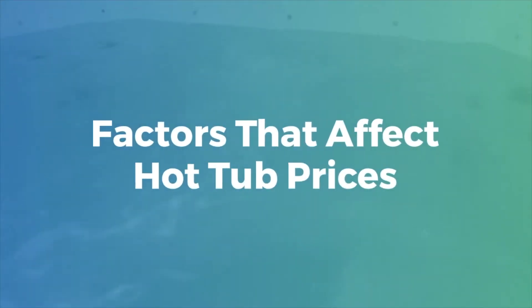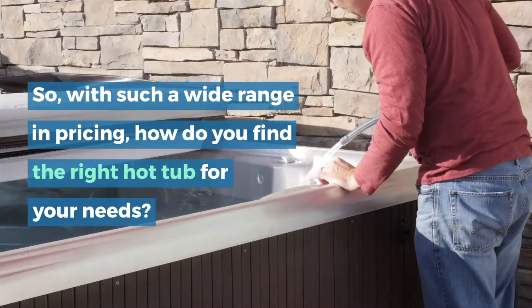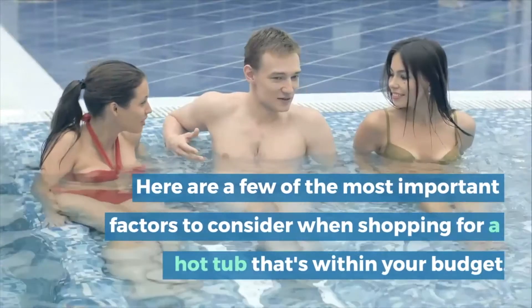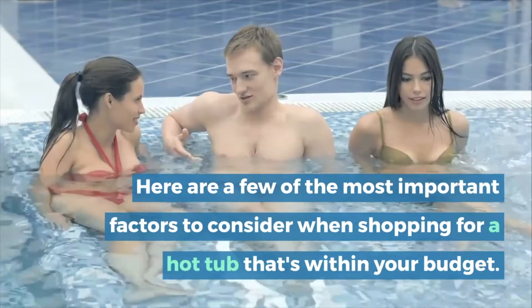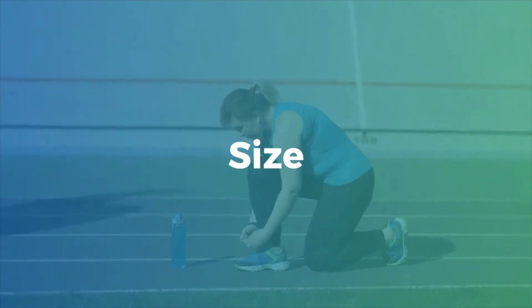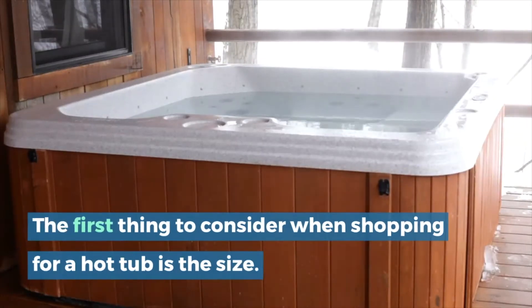So with such a wide range in pricing, how do you find the right hot tub for your needs? Here are a few of the most important factors to consider when shopping for a hot tub that's within your budget. The first thing to consider is the size.